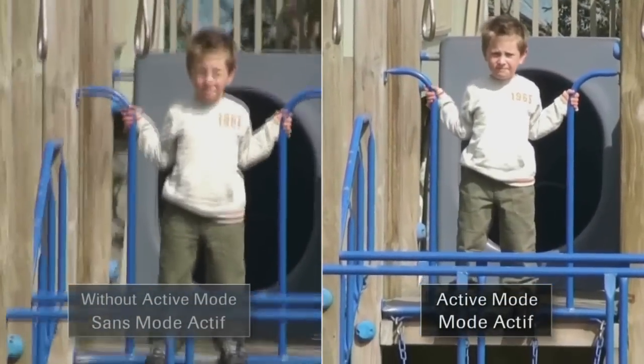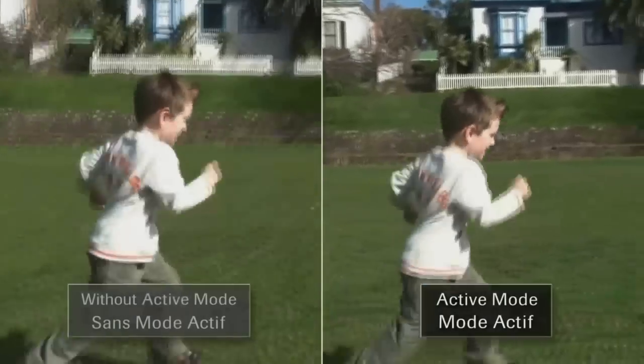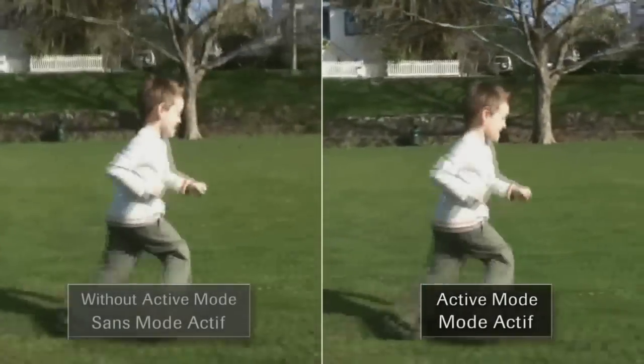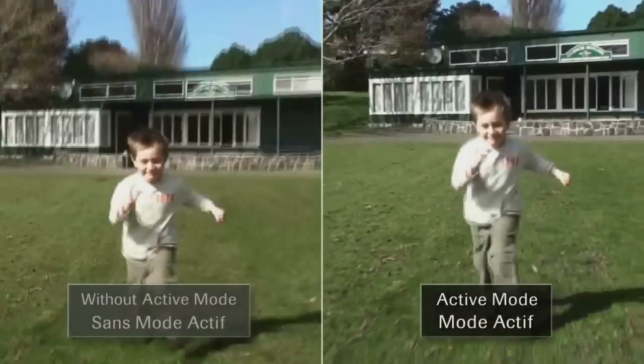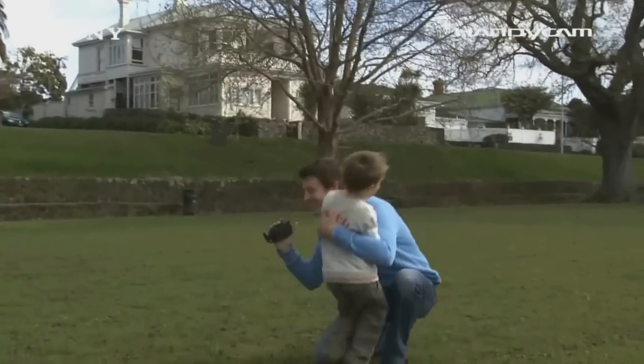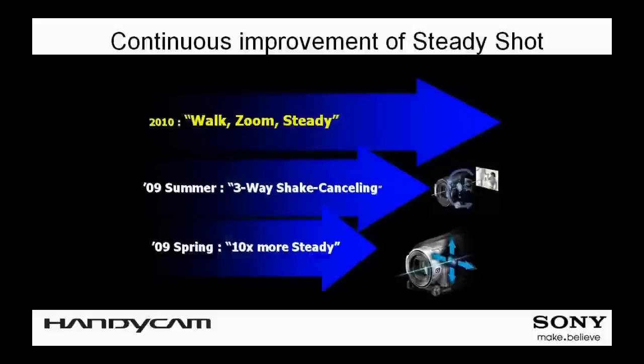The latest version of image stabilization technology realizes up to 10 times more steady images on the wide end compared to conventional optical steady shot. As users zoom in, an intelligent digital image stabilizer starts to blend in and work together with its optical counterpart to effectively reduce camera shake even while zooming. Furthermore, this technology is also able to reduce shake in the rolling direction that commonly occurs when shooting while walking.